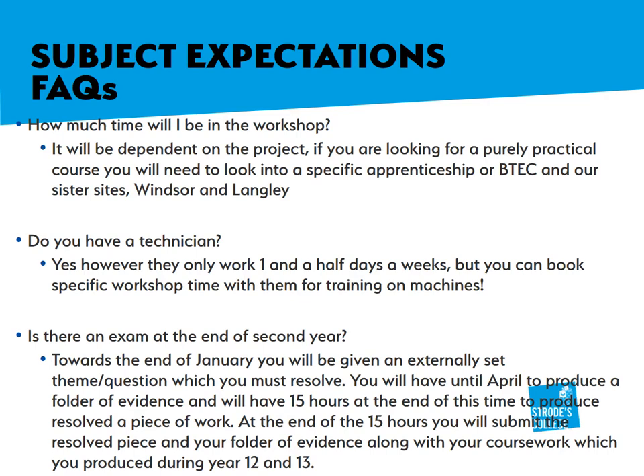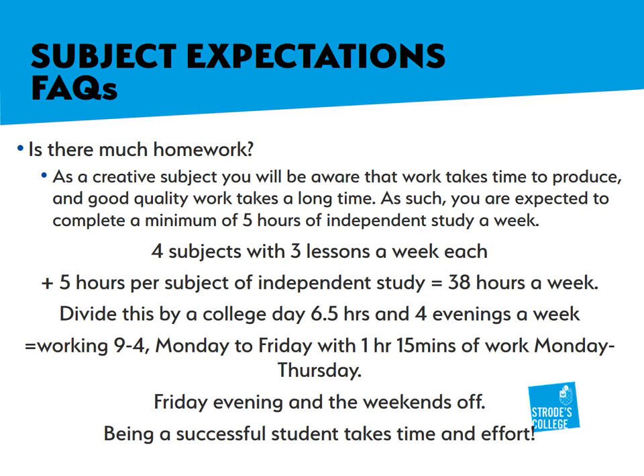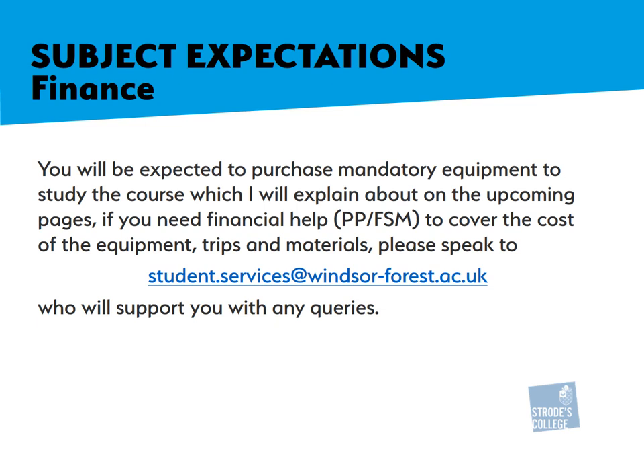Now I'm going to go through some of the frequently asked questions. How much time will I be in the workshop? It will be entirely dependent on the project. Can I work in the workshop or classroom in frees? Is there much homework? You will be expected to purchase a number of mandatory equipment items to help with your study of the course — I will explain these on the upcoming pages. However, if you need any financial help to cover the cost of equipment, trips, or materials, please speak to Student Services where they will be able to support you.